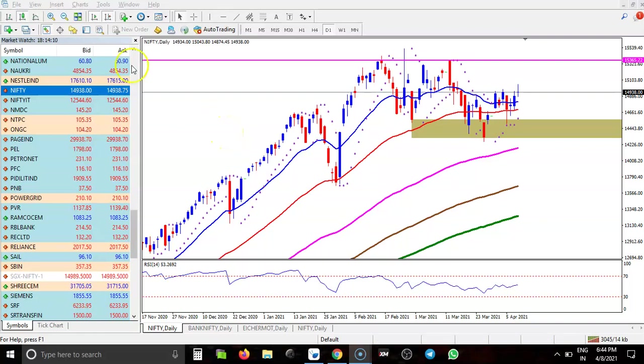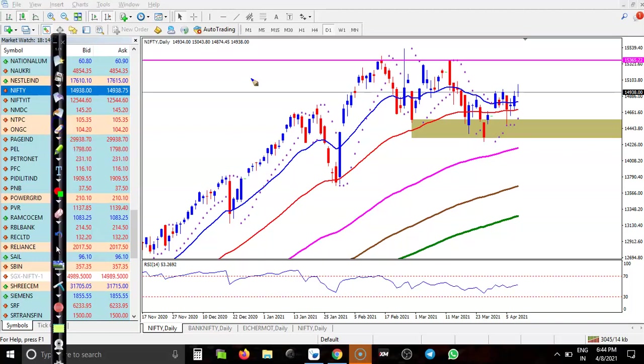This is the Nifty Daily Chart. Nifty is still running sideways - this is the supporting line and you can see price is not able to break this supporting line. We are expecting that price will retest this level of around 24,300, which is a previous high point. Today you can see price formed a pin bar.